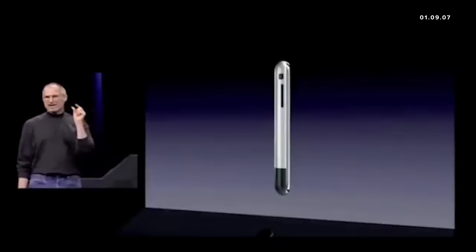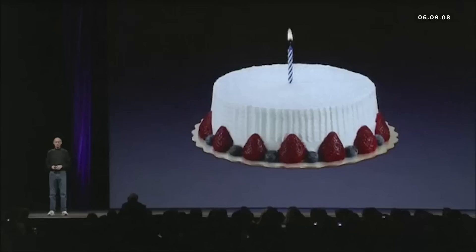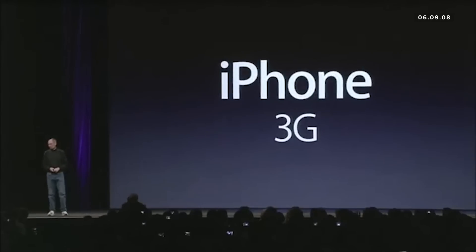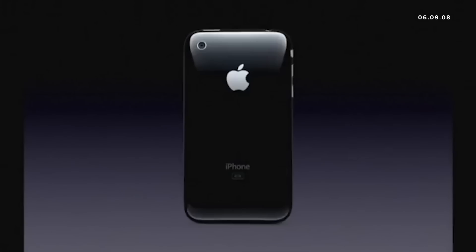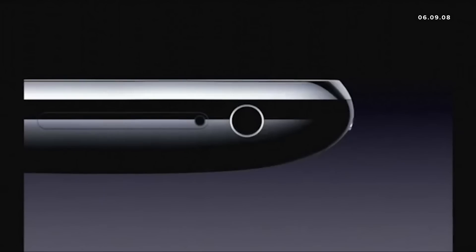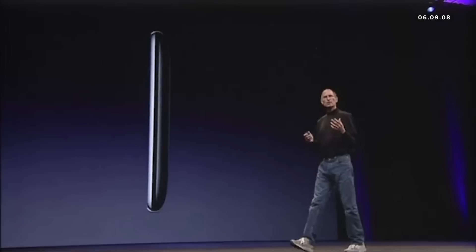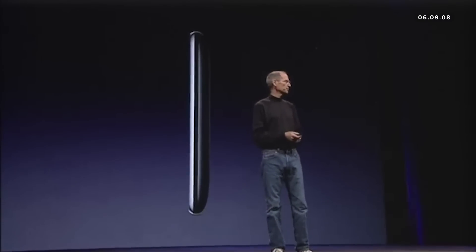It's thinner than any smartphone out there. Today we're introducing the iPhone 3G. It's really beautiful — it's got a full plastic back, it's really nice. The same gorgeous 3.5 inch display, flush headphone jack so you can use any. It feels even better in your hand.